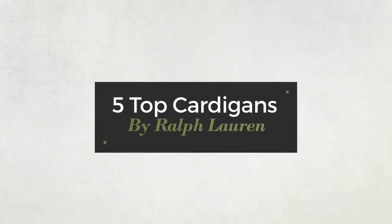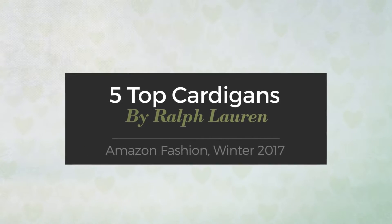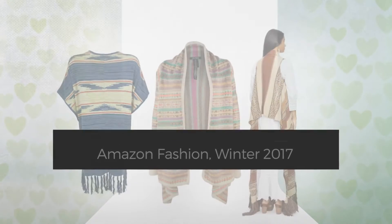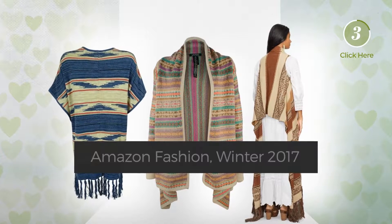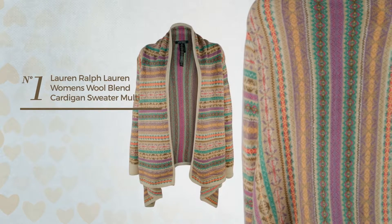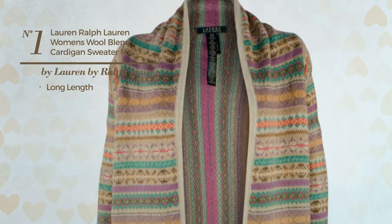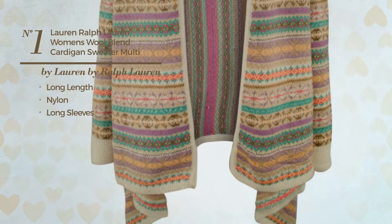Five top cardigans by Ralph Lauren, Amazon fashion winter 2017. At any time, click the circle to get the details about your favorite cardigan. Number one: a long-length cardigan made of nylon with long sleeves, available exclusively in this color.